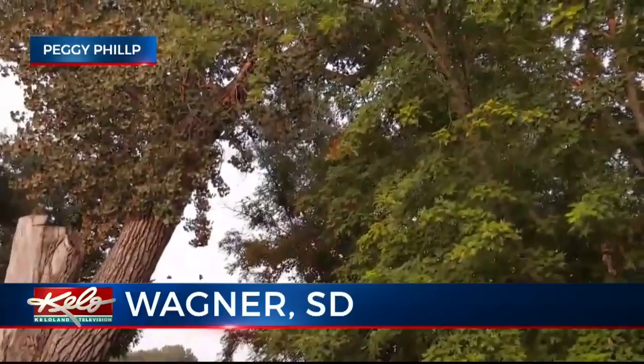Check out this video from the Wagner area. Peggy Phillips sent it our way. It shows lots of monarch butterflies fluttering in the trees, and she's not the only one who's been noticing them.